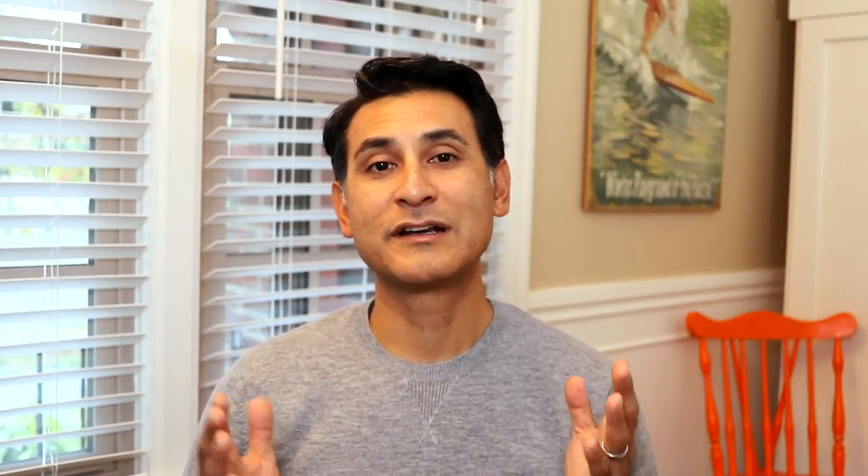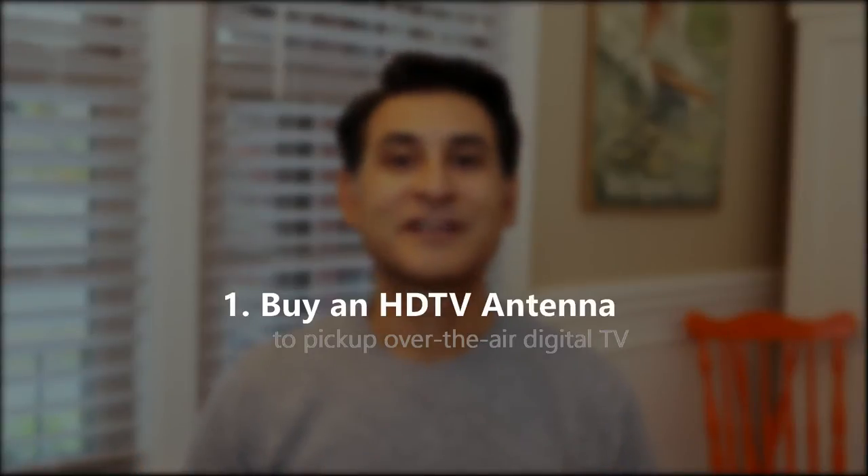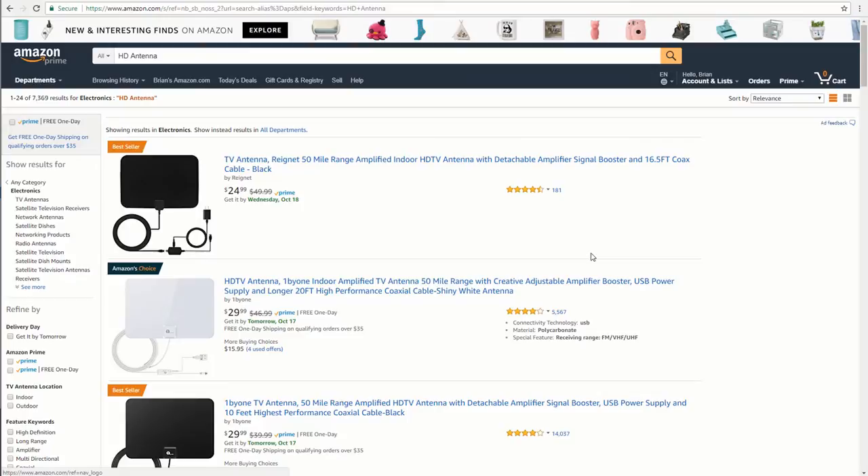Now that we've covered basic internet service, you're going to need a couple of things. The first thing you're going to want to do is buy an HD antenna. Most televisions today don't come with an antenna anymore, but there is still usually a coaxial cable port in which you can plug an aftermarket antenna, and they are not very expensive. We'll show you a couple here.